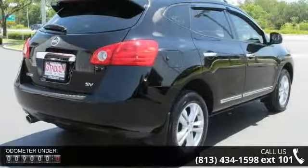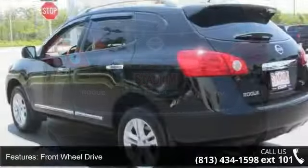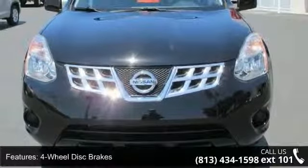This vehicle's top features include driver illuminated vanity mirror, AM FM stereo, power driver seat, adjustable steering wheel, security system, AC, variable speed intermittent wipers, and power steering.